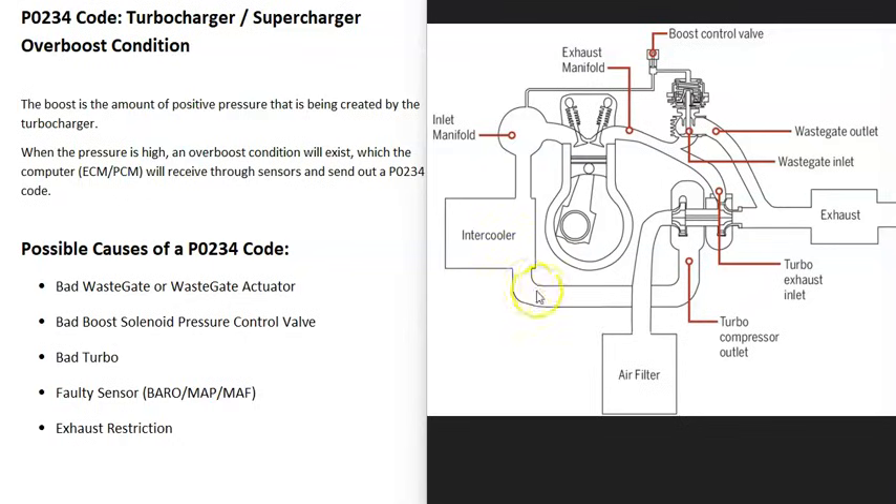As the air gets pulled in and compressed it heats up and becomes more dense, so to cool it down it goes through an intercooler, which works like a radiator. Then all this compressed air goes into the intake manifold and into the cylinders. This allows the turbo to greatly boost the amount of air, and the computer can increase fuel accordingly, giving manufacturers the ability to make small engines with more power.